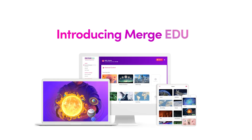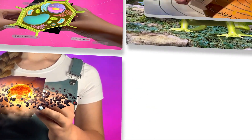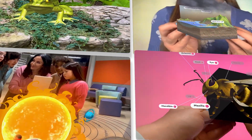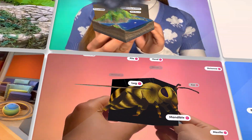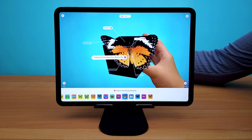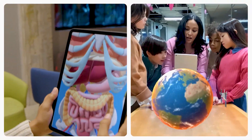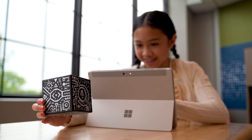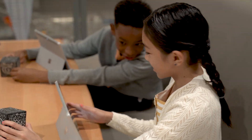Introducing Merge EDU. Merge EDU provides an engaging, hands-on alternative to physical teaching aids that lets students touch and interact with digital 3D content in a natural, intuitive way. With three apps and a web-based dashboard, Merge EDU creates a powerful learning experience that gets students excited to learn more.